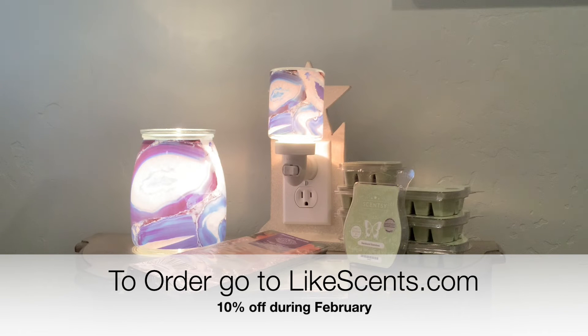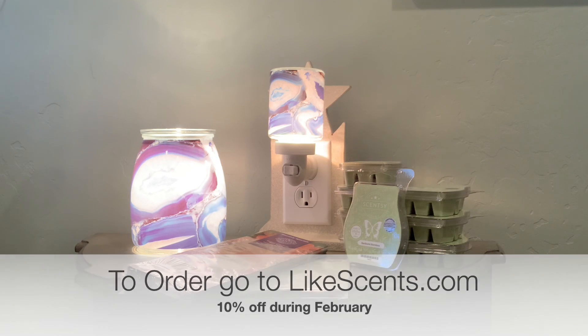To order, you can go to likescent.com. If you are a customer, you can order the warmer and scent of the month kit early to get it before. If you'd like to get this and you're one of my customers, go to likescent.com. Thanks, and have a great month.